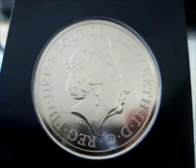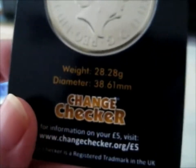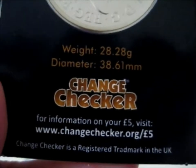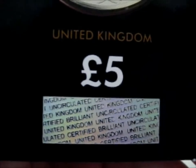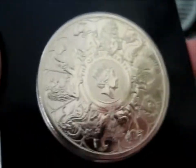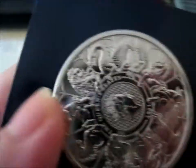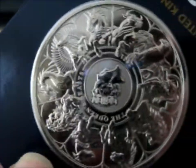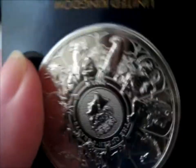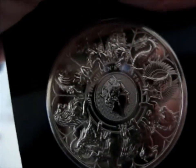Look, you can see the camera. So this is the back. I've got all of them on there. In the middle it says the Queen's Beasts 2021.